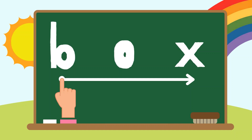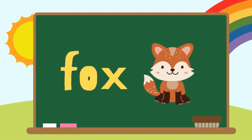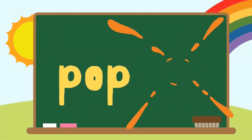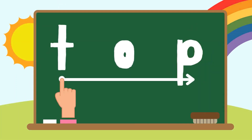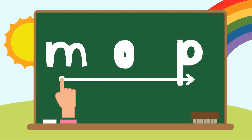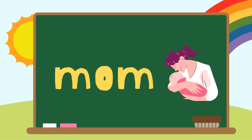Box, B-O-X. Box. Fox, F-O-X. Pop, B-O-B. Pop. Hop, H-O-B. Hop. Top, B-O-B. Top. Map, M-O-B. Map. Mom, M-O-M. Mom.